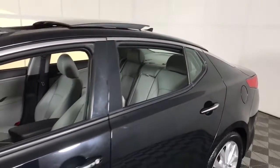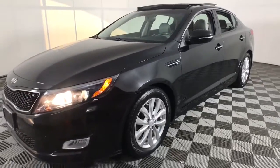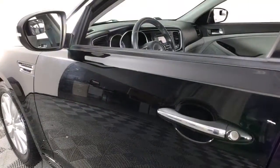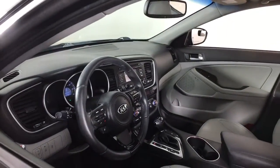Keyless entry, fog lamps, wood grain interior trim, heated mirrors, keyless start, satellite radio, aluminum wheels, power driver seat, Bluetooth connection, multi-zone AC.